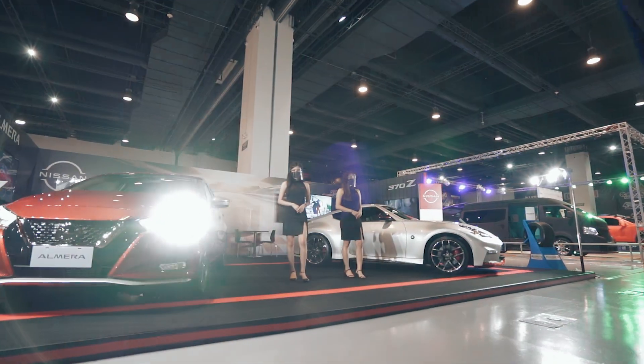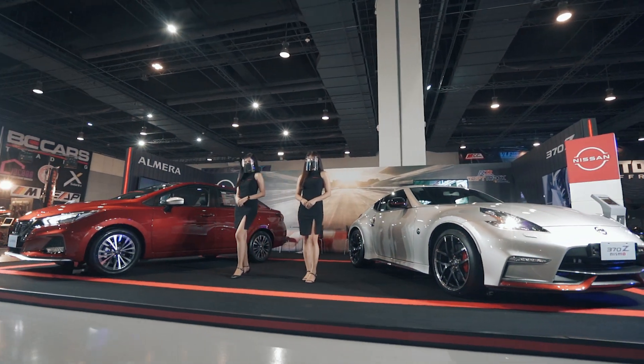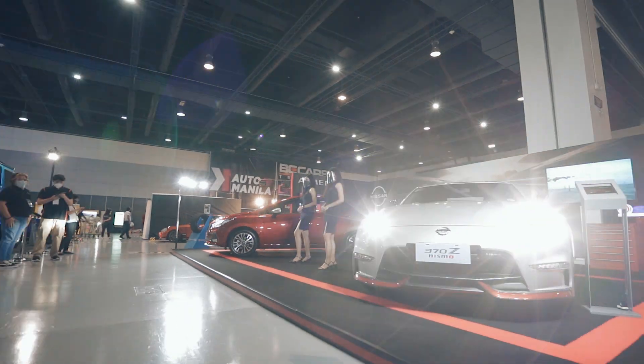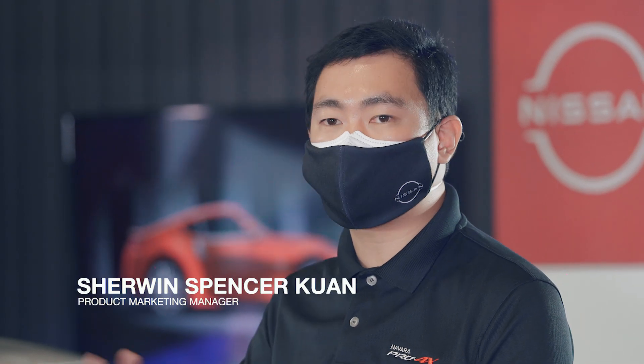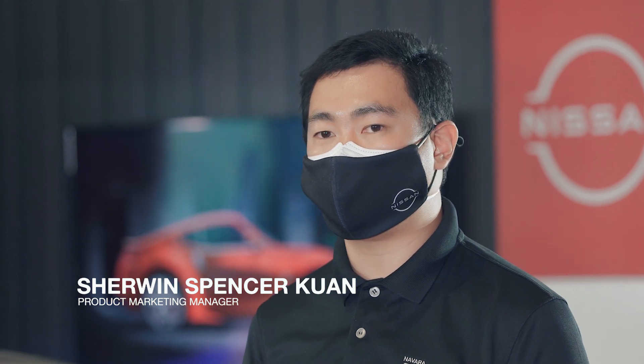Both of these cars are created by R&D at Nissan Japan. With the Nissan 370Z, you'll have over 50 years of Nissan Z heritage. And from there, they also created the all-new Almera with its all-new turbocharged engine and Nissan Intelligent Mobility technologies.